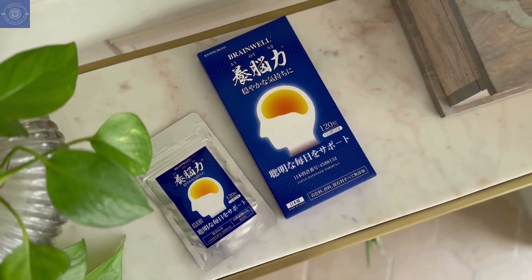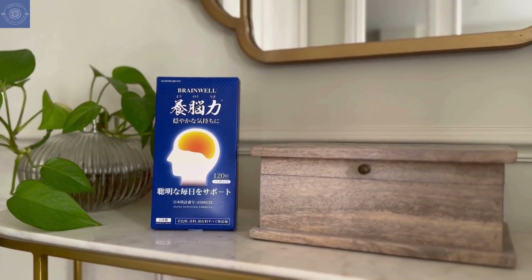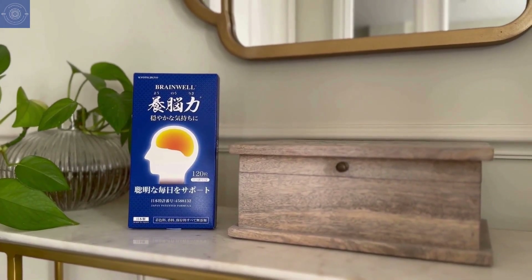So, if you're ready to take control of your brain health, start with BrainWell today. Thanks for watching.